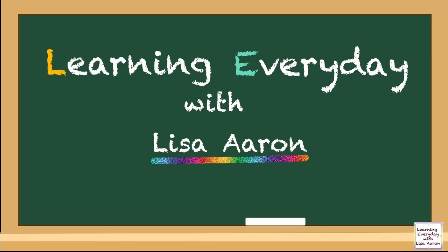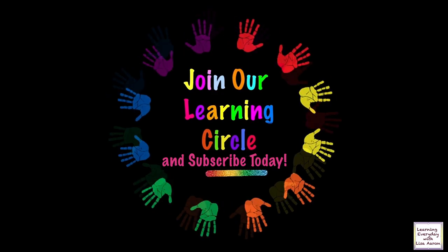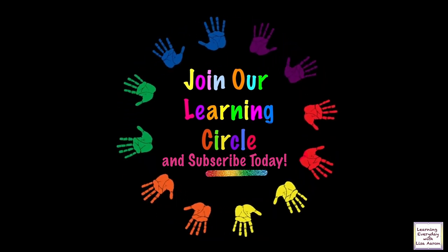Hello, welcome to Learning Every Day with me, Lisa Aron. This channel will benefit teachers, homeschoolers, and students of all ages. Join our learning circle and subscribe.